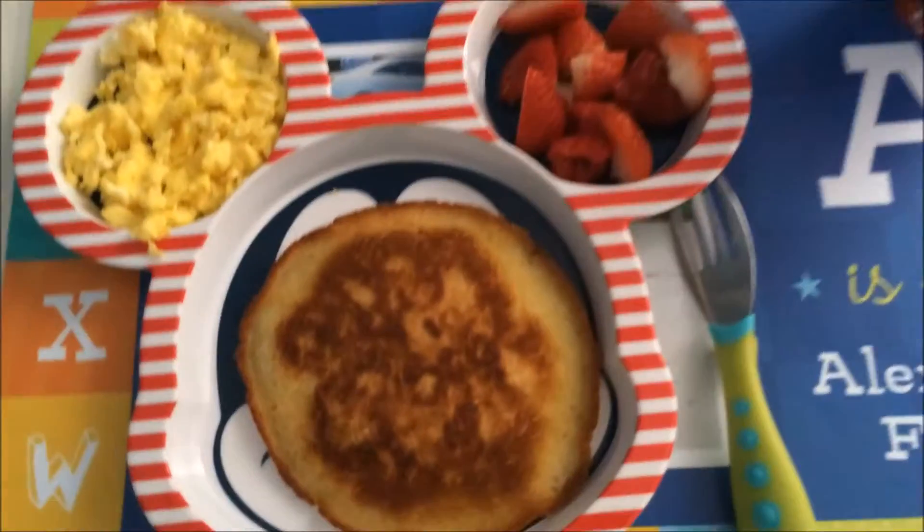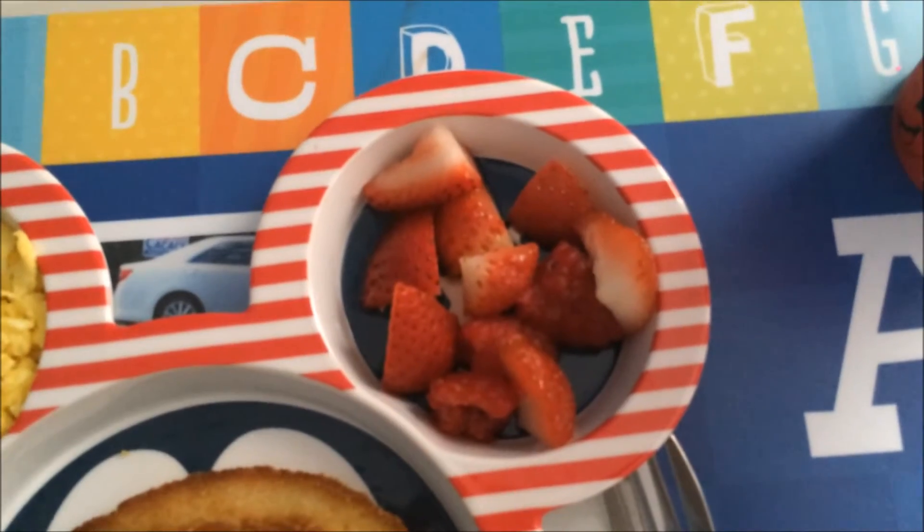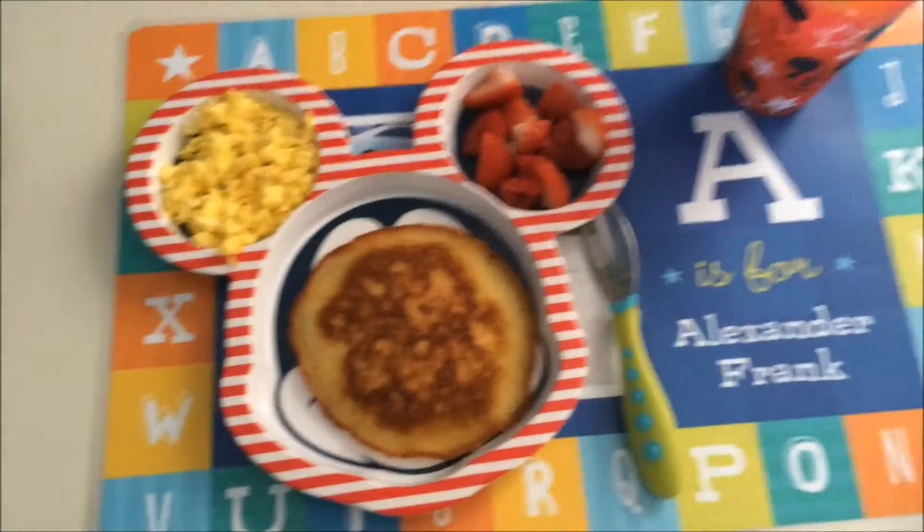Here is his breakfast: a pancake, some eggs, and some fruits with a little bit of orange juice on the side.